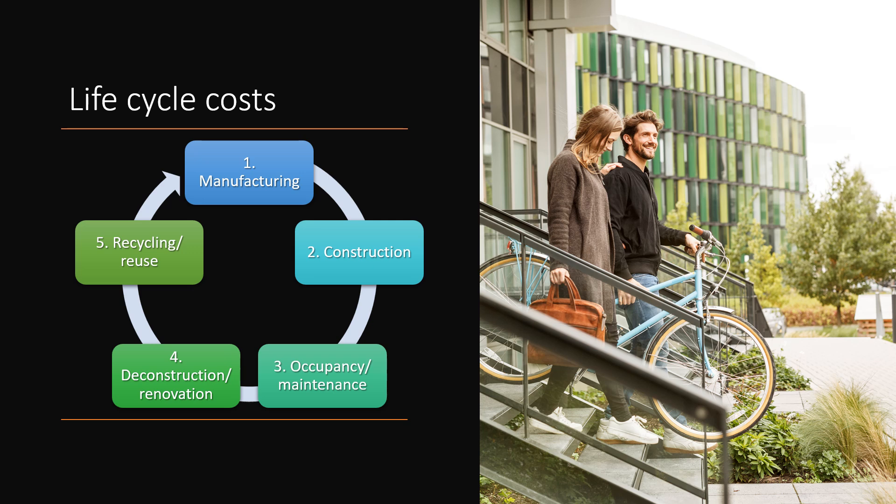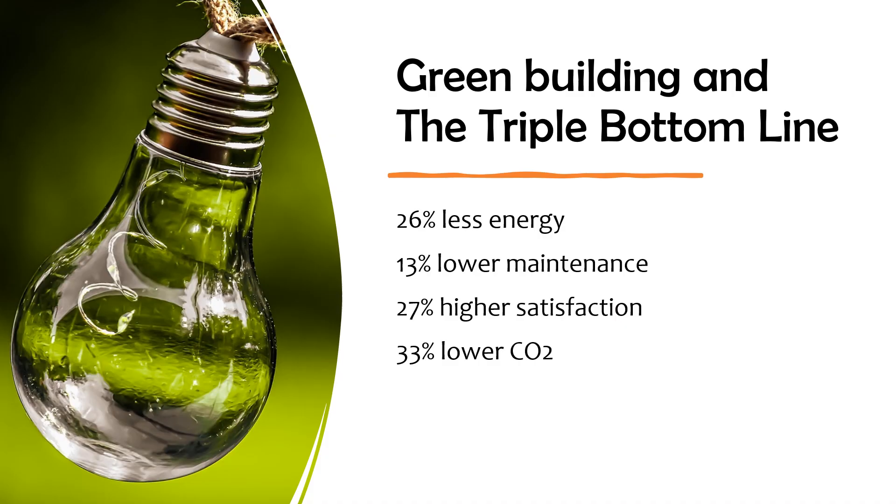The added care taken to improve indoor environmental quality results in improvements in employee productivity and health. The bottom line for owners and developers is that the triple bottom line makes good financial sense. Green buildings use 26% less energy, have 13% lower maintenance, 27% higher satisfaction, and of great importance, 33% lower CO2.